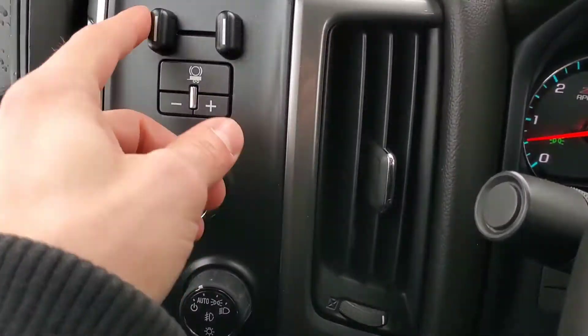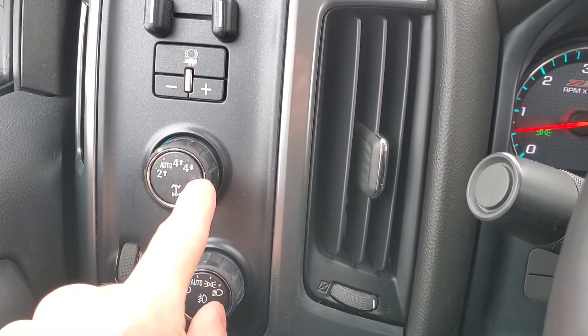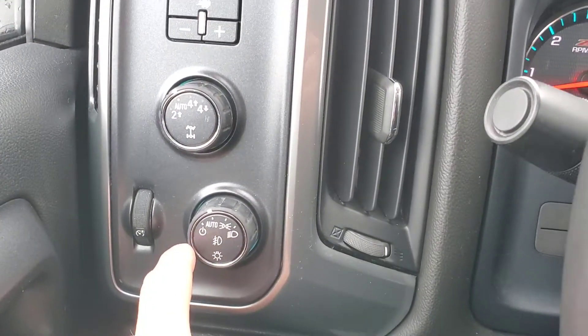On the left side here, we got our trailer and brake control, our transfer case control — so we got 2 high, automatic, 4 high, and 4 low. Headlight controls are right here as well.